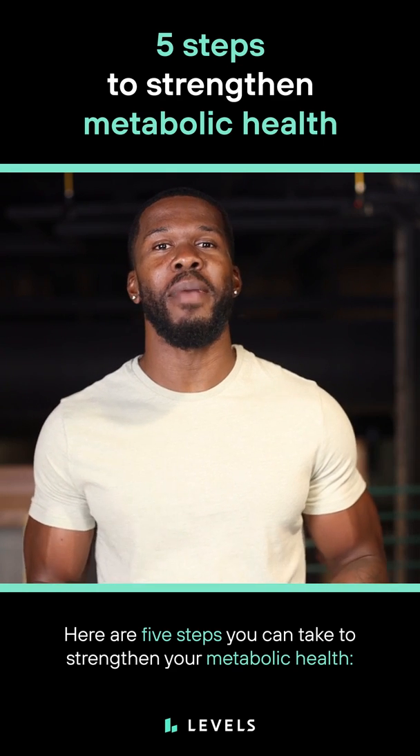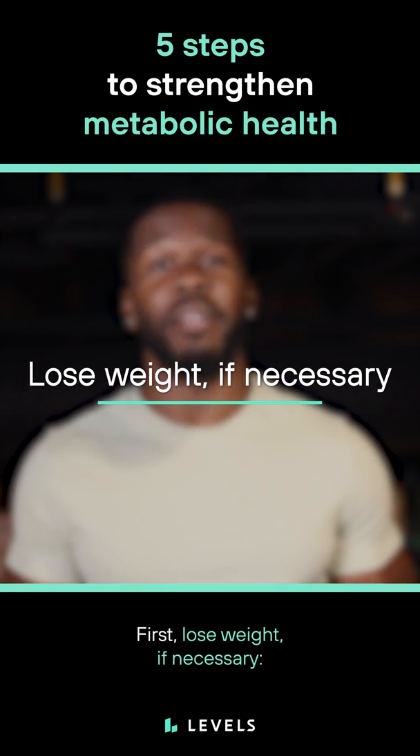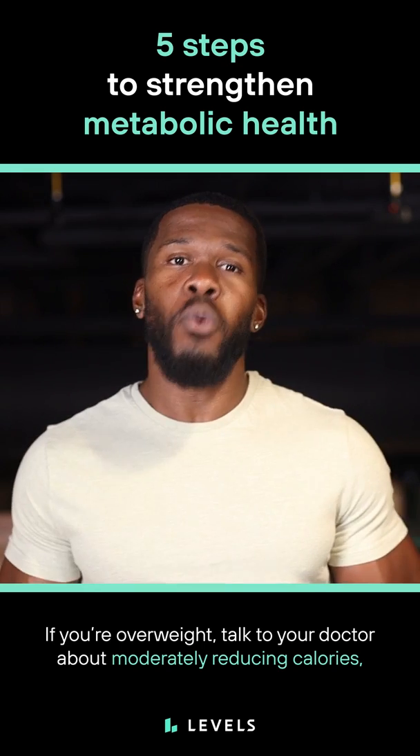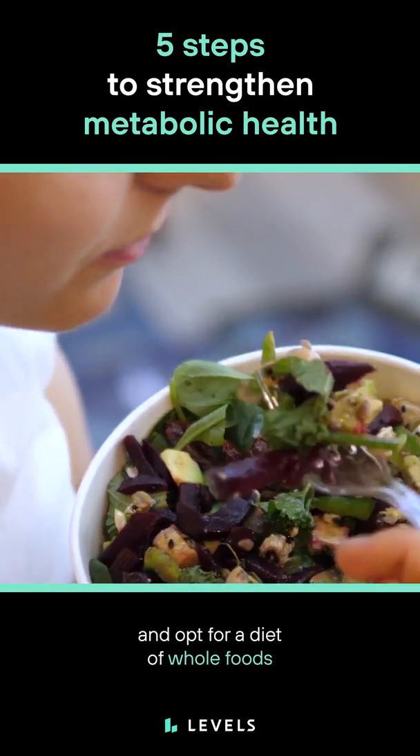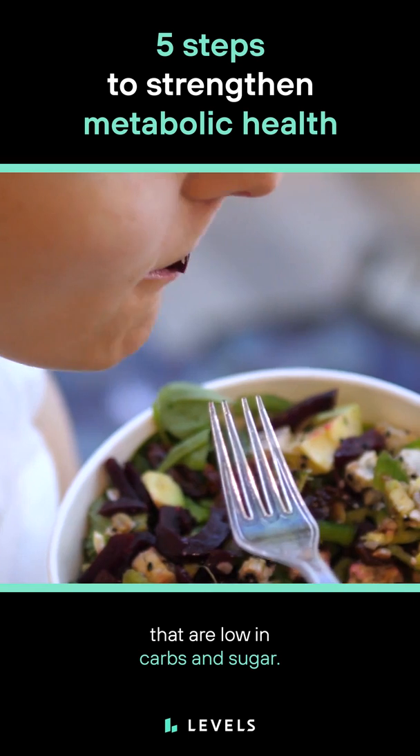Five steps you can take to strengthen your metabolic health. First, lose weight if necessary. If you're overweight, talk to your doctor about moderately reducing calories and opt for a diet of whole foods that are low in carbs and sugar.